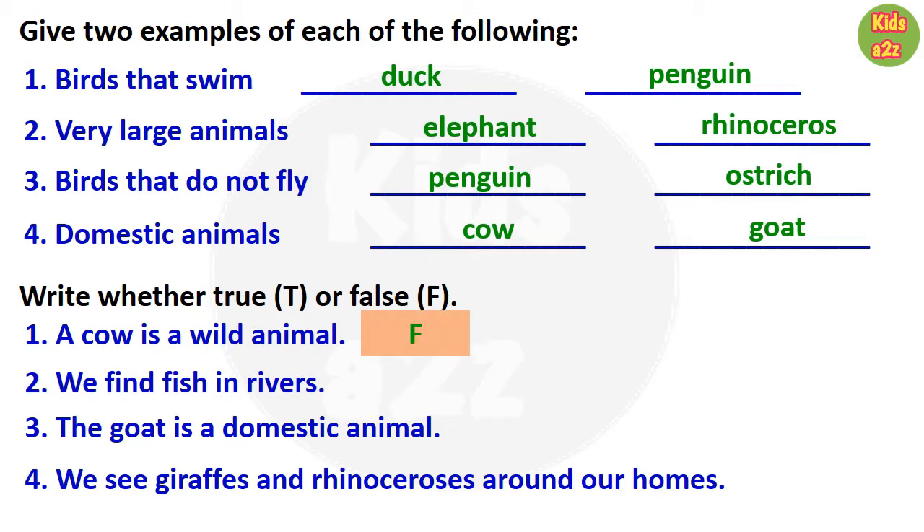Next one: we find fish in rivers. That is true. Third one: the goat is a domestic animal. This one is also true. Next: we see giraffes and rhinoceros around our homes. That is false.